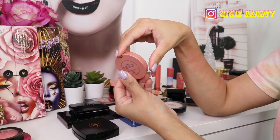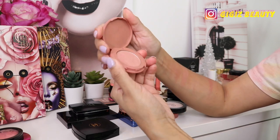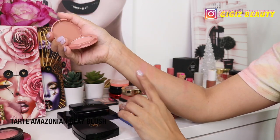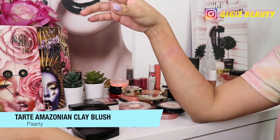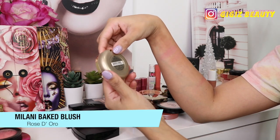I also have this blush by Tarte in the shade Party — I think it's a mini blush. This is just too light for me; it always was, and I never really liked it too much, so I'm going to pass it on.